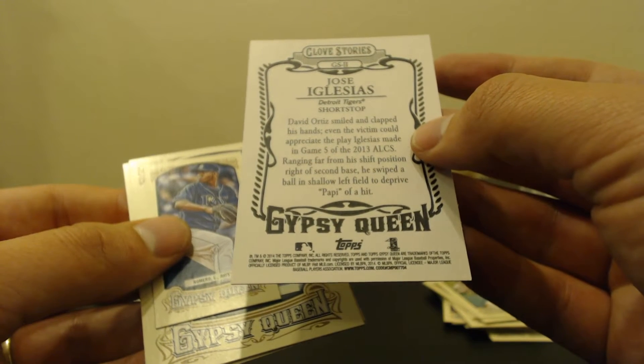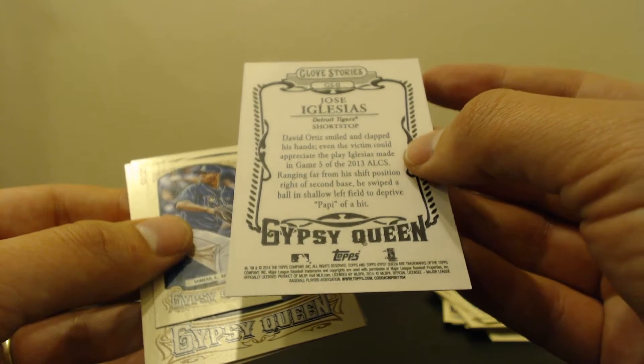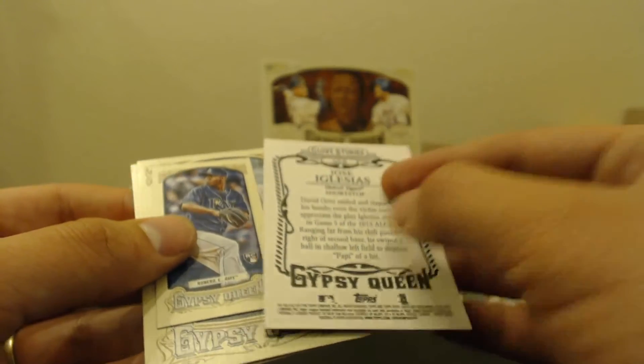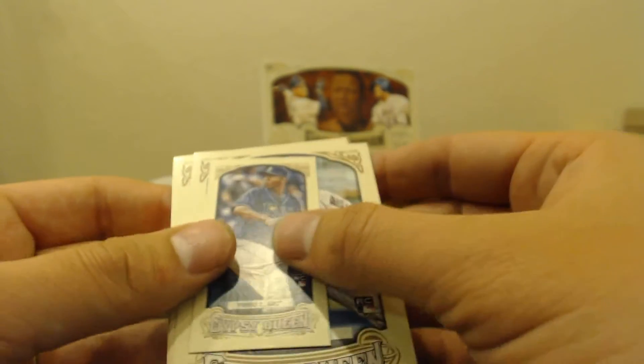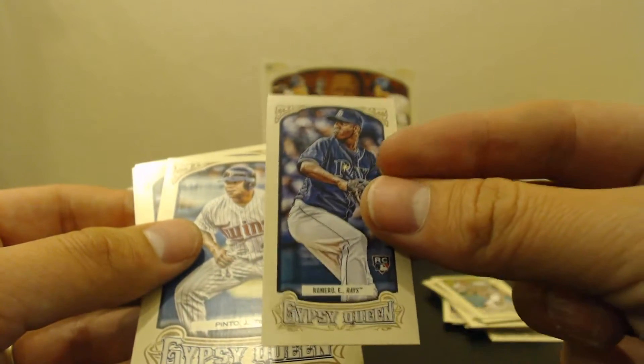No Way Jose — ranging far from his hit position right at second base, he swiped a ball in shallow left field to deprive Papi of a hit. Romero rookie.